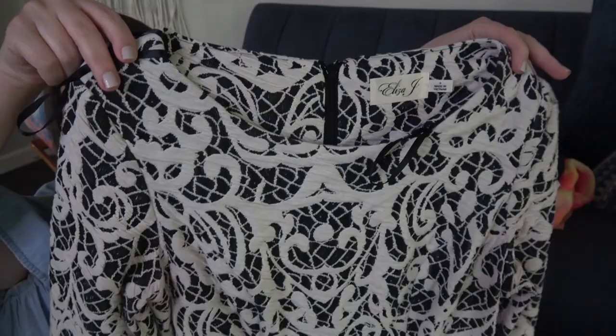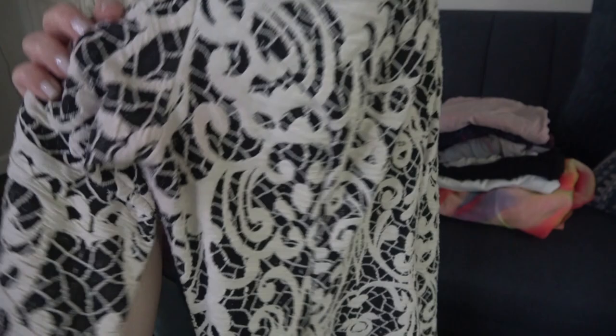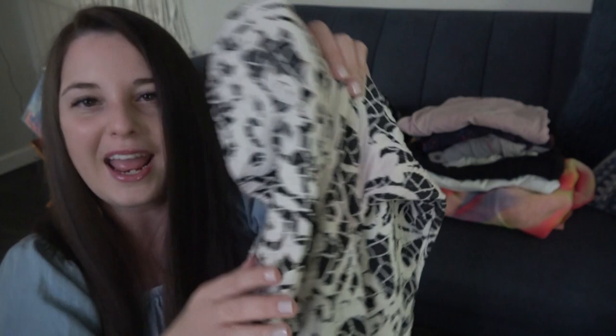I am going to have to stain treat this one, but I thought it was worth it to pick up a size 6 Eliza J. It's just a lace dress — a really pretty A-line dress — but the staining is actually in the armpit. There's a pink stain in both armpits. I don't know if someone dyed their armpit hair, but yeah, there are two pink stains underneath both armpits. I'm going to try to stain treat that and hope it comes out. That could be a pretty penny if it does.